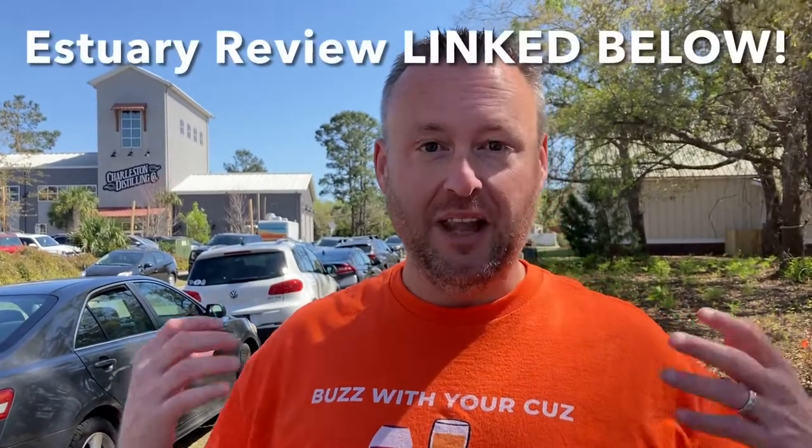Hey everybody, welcome back to Catch a Buzz with Your Cuz. We are here at Charleston Distilling Company in South Carolina, conveniently located next to The Estuary, which is a coffee roaster and a brewery, so we have a lot in store for us.